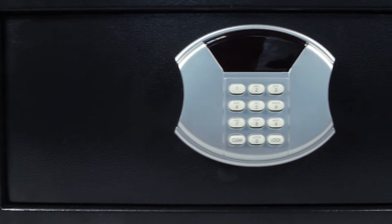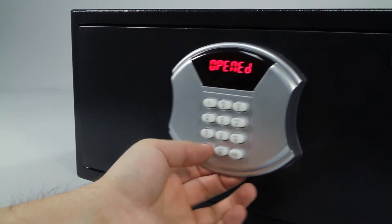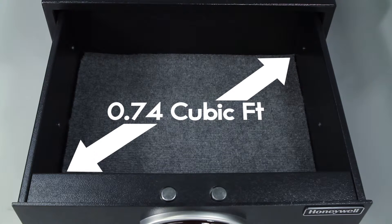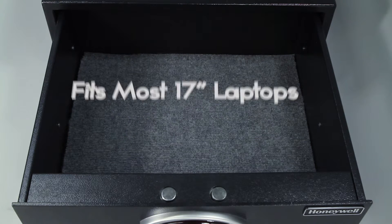Next, simply pull the drawer open using the recessed handle located under the digital keypad. The carpeted drawer offers 0.74 cubic feet of easily accessible storage and will fit most 17 inch notebook computers, making it perfect for storing your laptop or portable electronic devices.